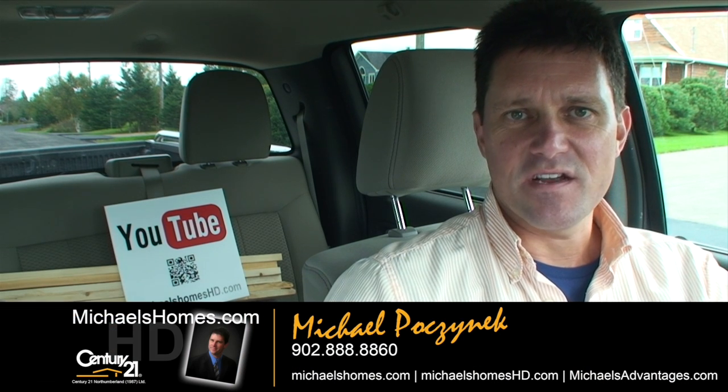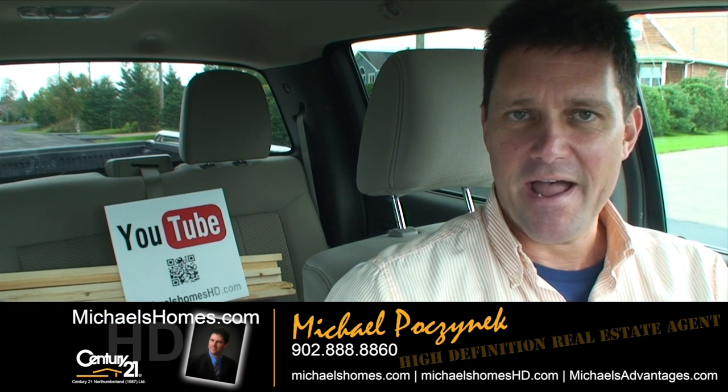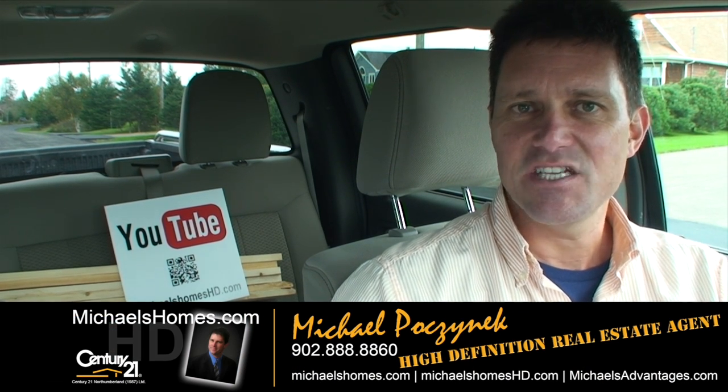Good day everybody, Michael Posnick here, Century 21 North Thumberland, your high definition real estate agent.